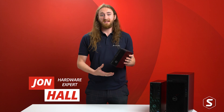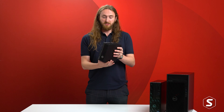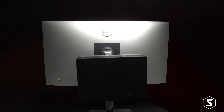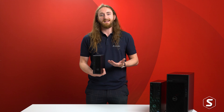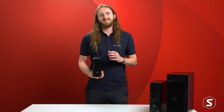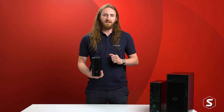Kicking off the range we have the Dell Precision 3260 compact version, and as you can see it's small enough to be held in one hand and even small enough to be mounted onto the back of one of your monitors if you're looking for a more discreet hardware solution. Don't be fooled by its tiny size though, as this machine still features the latest 12th generation Intel CPUs — the i7 and the i9 — up to 16 cores, a 65 watt power supply, as well as an internal professional Nvidia GPU.